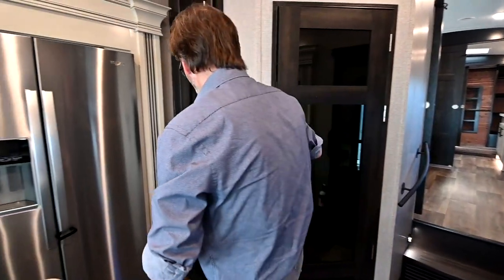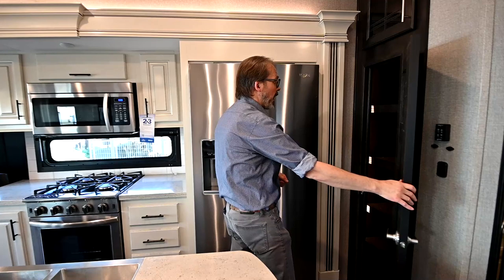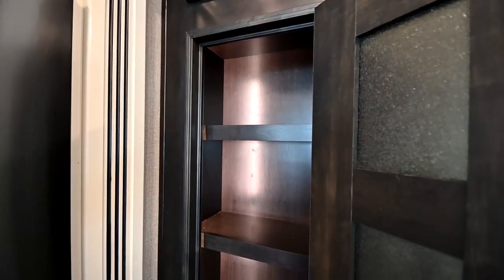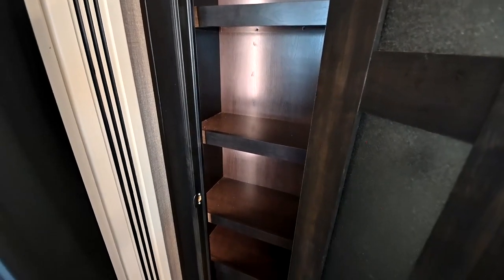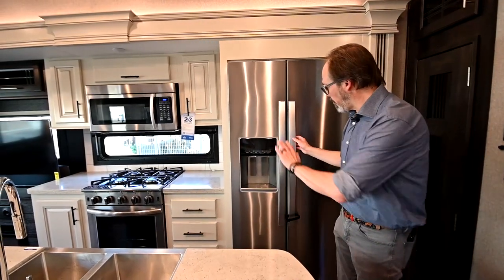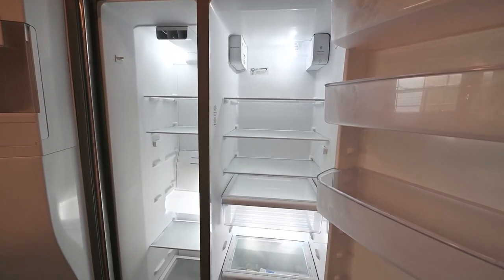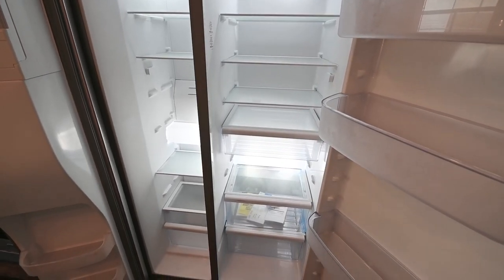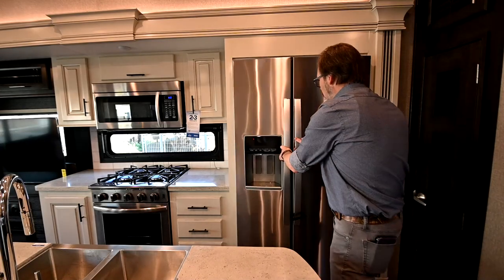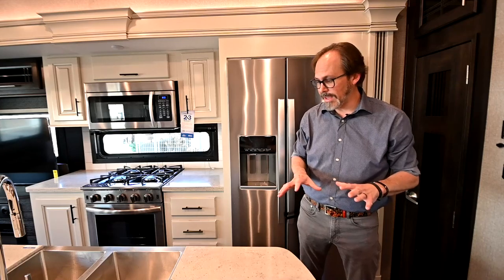Stepping into the kitchen, there's a nice big pantry here. A lot of times you do not get pantries in fifth wheels, and storage is always a commodity — no one ever says this RV has too much storage. You've got a residential style refrigerator with water and ice — a huge side-by-side with plenty of space. The Pinnacles are really designed for long-term camping and full-time living, so they try to give you as many residential features as they can.